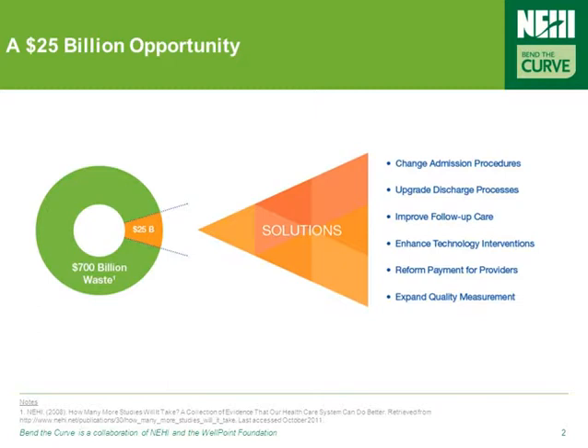These include improving procedures for admitting and discharging patients, providing enhanced follow-up care, and utilizing HIT appropriately, among others. But before we talk about the tools healthcare leaders can utilize to prevent hospital readmissions, we first have to talk about the size and scope of this very real healthcare issue.